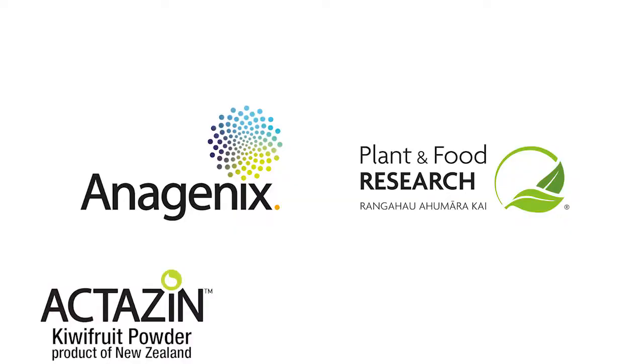Plant and Food Research has an ongoing relationship with Anagenics. We have an agreement to continue working, particularly in the area of digestive health, to understand Actazin and other products as well. It's an important relationship for us, for New Zealand, because we want to work with New Zealand companies who are using New Zealand products grown here in New Zealand. And really the whole point of this is that we're providing scientifically validated information to the consumer, so that they can understand what they're eating and what the health benefits are.